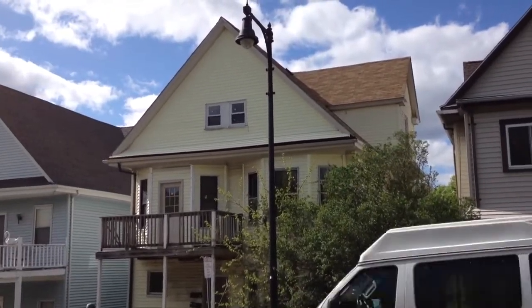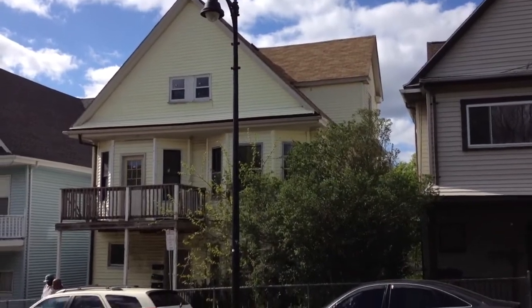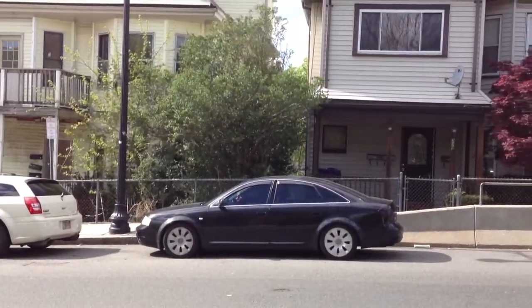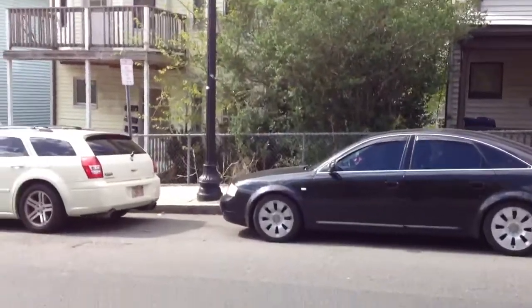All right, this is 341 Norfolk Street in Dorchester. It's a bank-owned three-family property and it needs a ton of work. It's in really bad shape. So let's cross the street and go take a look at this thing.